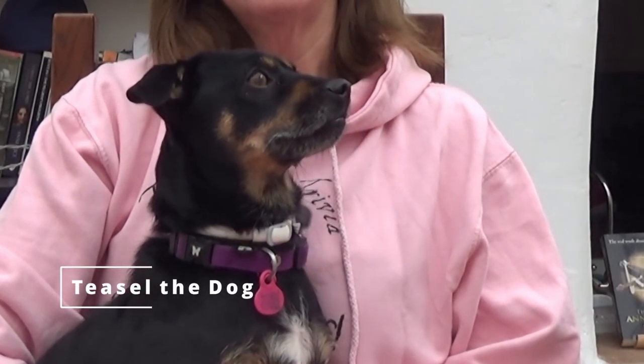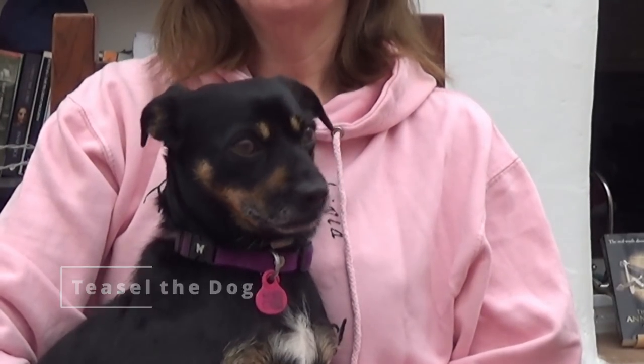A few weeks ago, I did a video answering the question: what colours did Anne Boleyn like? I used lists of expenses for fabrics to see what colours Anne chose, and I received quite a few questions on the fabrics mentioned. So Tiesel had the idea of us doing a glossary of popular 16th century fabrics used for clothing. She comes up with such good ideas — she's such an intelligent dog.